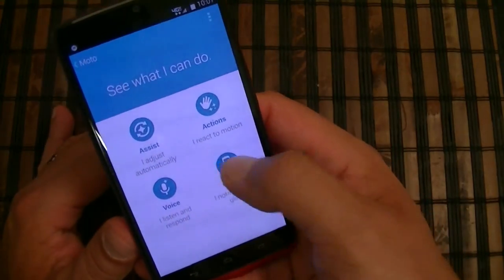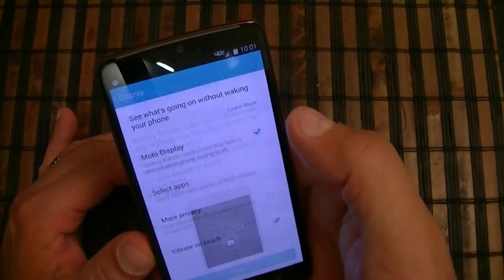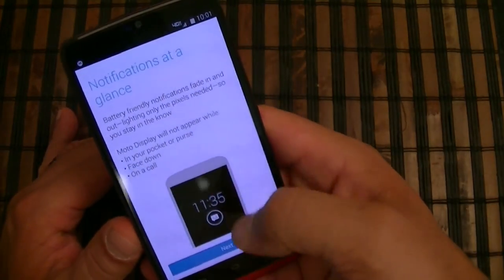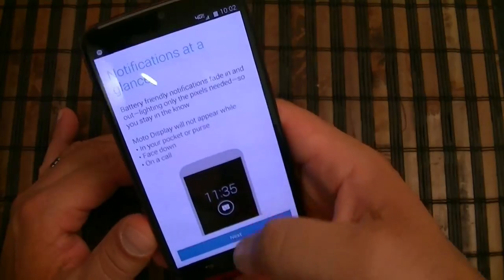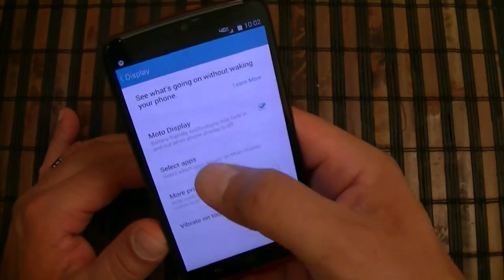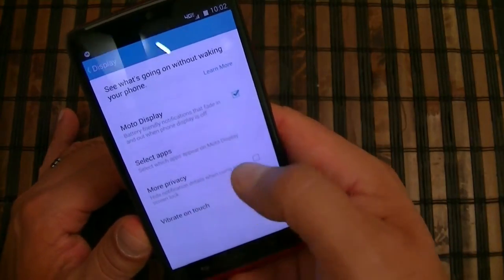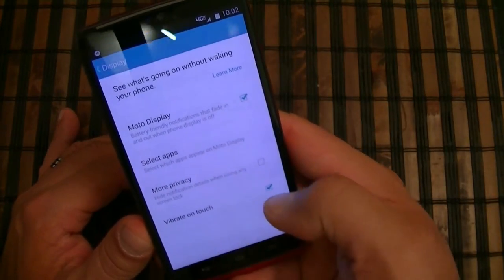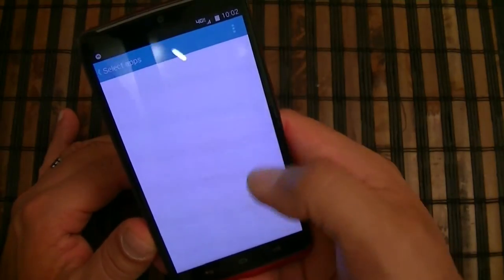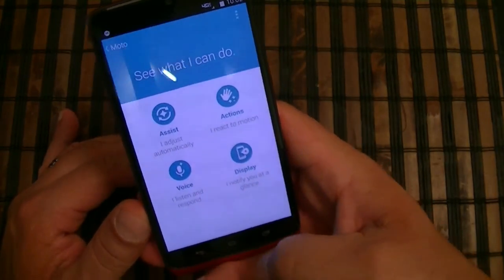The next section is display. You can customize this to show notifications and decide what notifications appear on the screen. This also gives you more privacy. Vibrate on touch is here, and you can select which apps will show their notifications on the main screen.